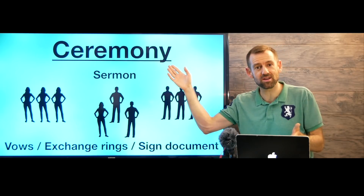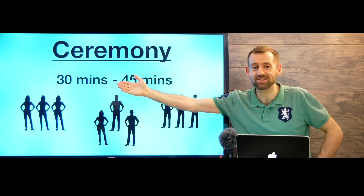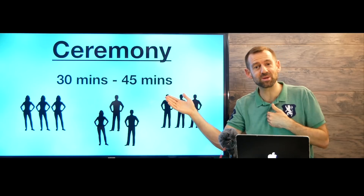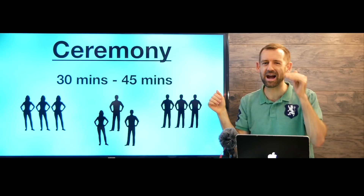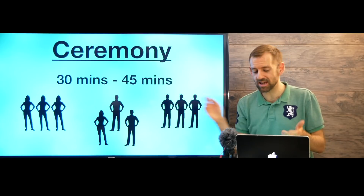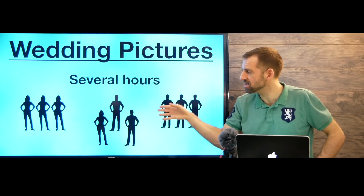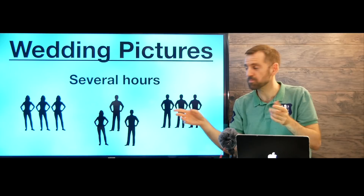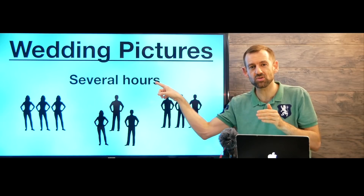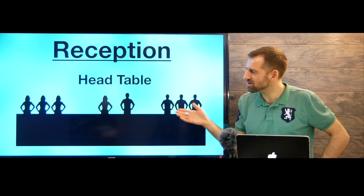That's pretty much the end of the ceremony, and it goes by really quickly. This whole ceremony can be finished in 30 to 45 minutes — the weddings I've been to have been maybe an hour at the most, but usually more like 30 minutes. Then it's done. The couple goes off to take wedding pictures — the whole wedding party goes somewhere to take pictures for several hours. After the pictures are finished, that is when the reception starts.